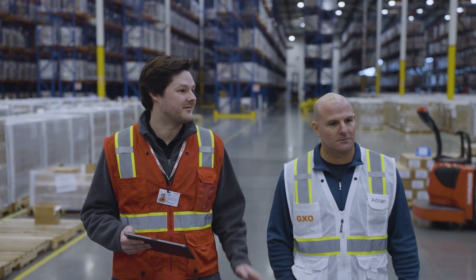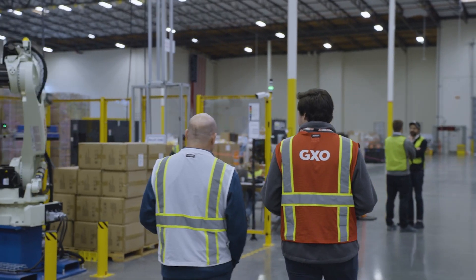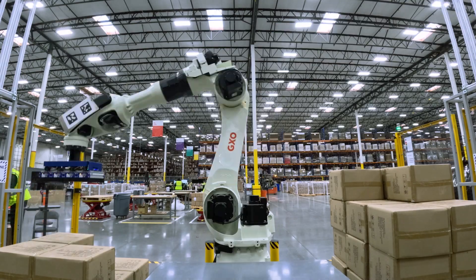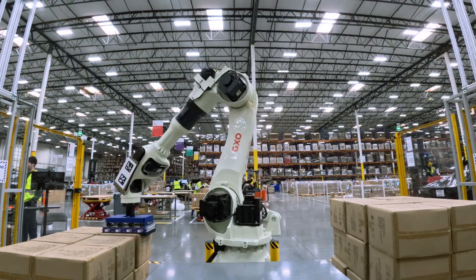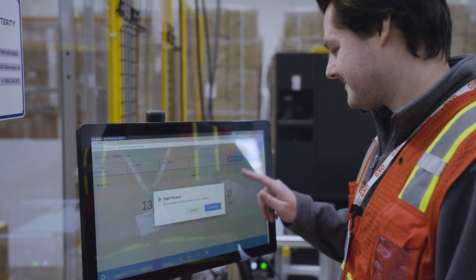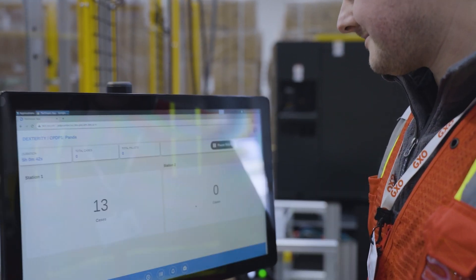One of the great values we're seeing out of the pilot with Dexterity is that we were able to implement it almost immediately. It's just been a couple of days and the robot is already repalletizing with great effectiveness. The implementation of the technology is akin to plug and play — the integration is seamless and the benefits are close to immediate.